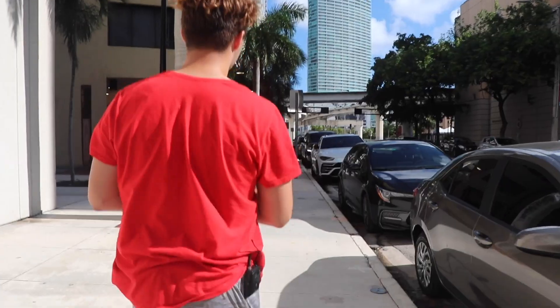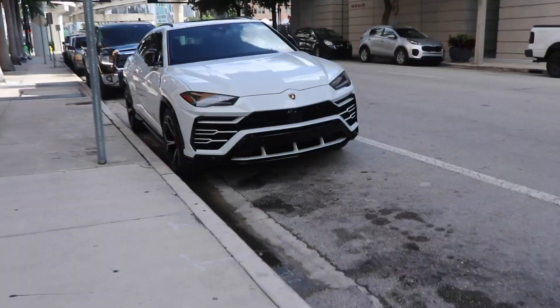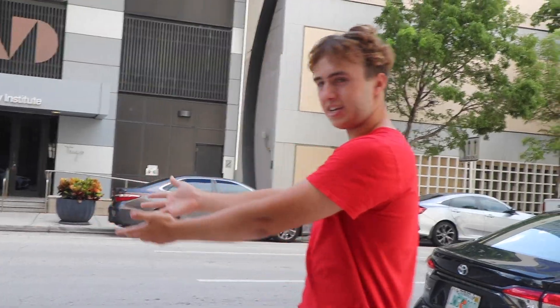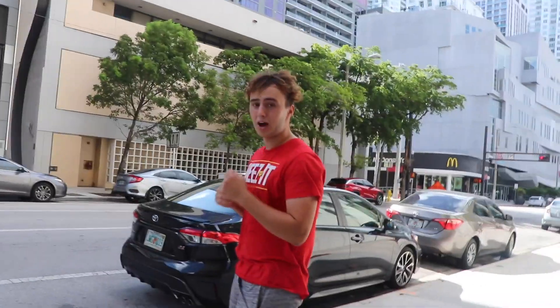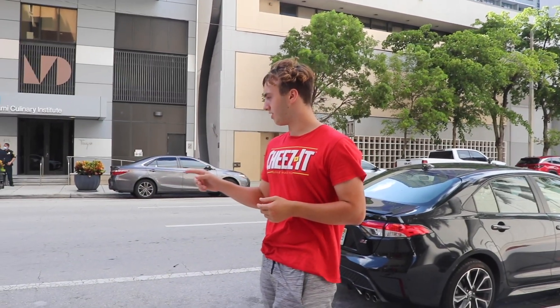I had to come over here when I saw this, guys. I couldn't resist. Look at how beautiful this car is — a Lamborghini SUV. A Lamborghini Urus, however you say it. This is like one of my dream cars on my list, and I will own one one day, I promise you. Whenever I make it on YouTube, I will be buying one of these.